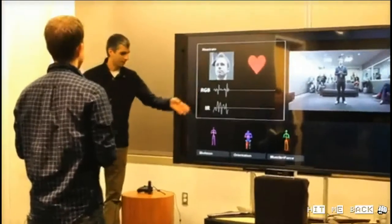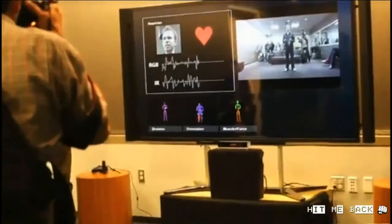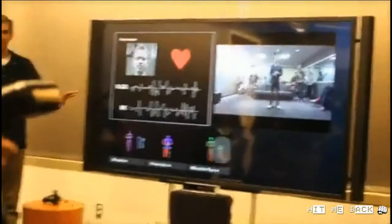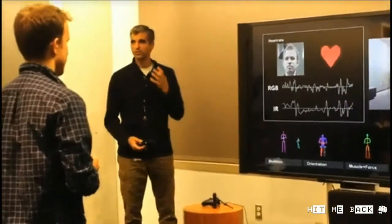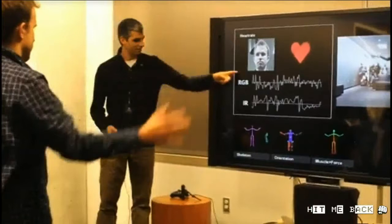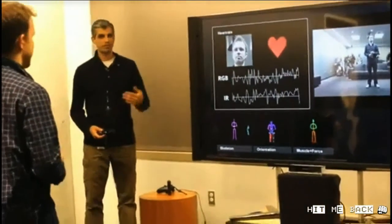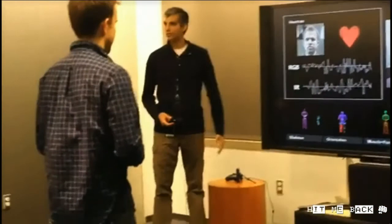Any decent trainer will tell you that to really know what's going on with the body, you've got to understand heart rate as well. In real time, from our color feed and our infrared signal, we're able to estimate your heart rate just by looking at the skin in your face. Kinect is detecting human-imperceptible fluctuations in his face — the slight coloration change. We're actually detecting his pulse in the skin of his face in real time. He's not wearing a heart rate monitor, nothing on his hands or fingers. We're locking on, detecting his actual heartbeat.